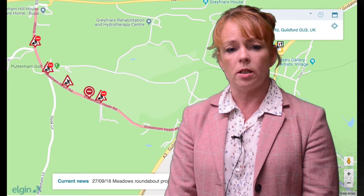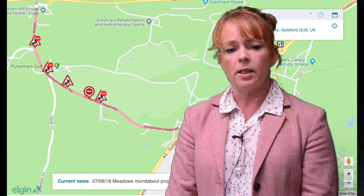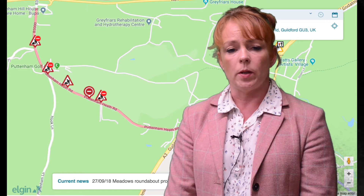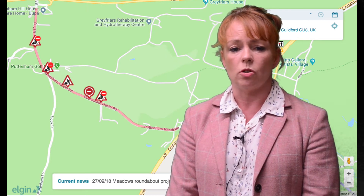We'll be working on several resurfacing schemes over the coming days. Overnight work is due to start on the 15th of October on Puttenham Heath Road in Compton. It's expected to take until the 27th of October, and while the road is closed between 8 p.m. and 6 a.m. a signposted diversion will operate.